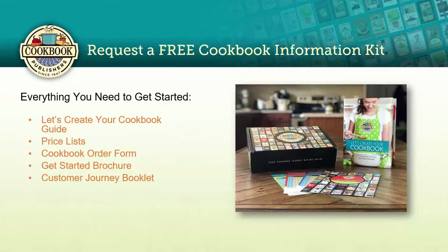The first thing to do when you decide to create a cookbook is to request our free Cookbook Information Kit from our website. You can get a digital kit or a mail kit. The digital kit will give you an email with links readily available. A mail kit arrives about five to seven days after you request it and has the same information — something you can pick up and take to a committee meeting to share with everybody.